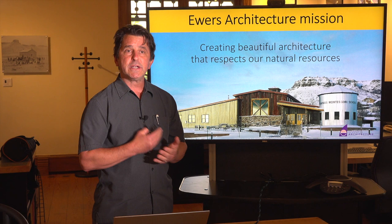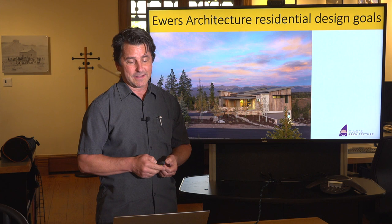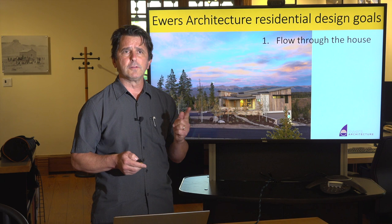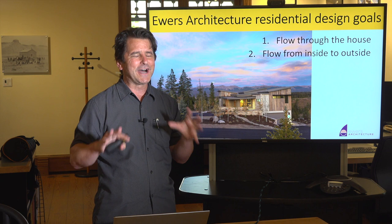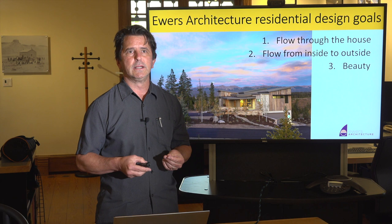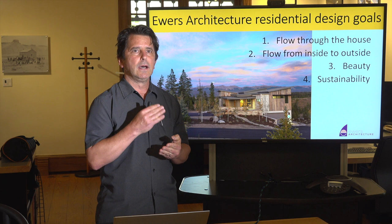Ewers Architecture's mission has always been creating beautiful architecture that respects our natural resources. As we're designing residences, we want to make sure the flow through the house makes sense, is casual, and is not awkward. The flow from inside to outside is very important to get people outside. The outdoor living spaces, especially here in Colorado, can be just wonderful so much of the year. Third is beauty — we want to inject beauty into everything we do. And fourth, and definitely not least, is the sustainability aspect.